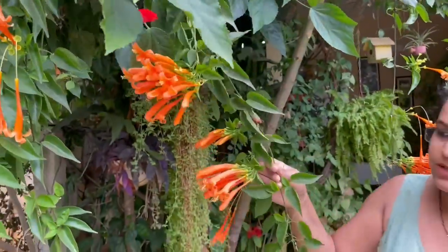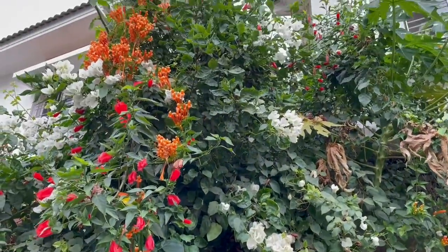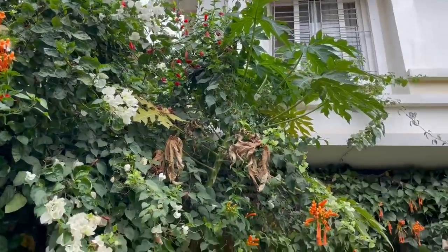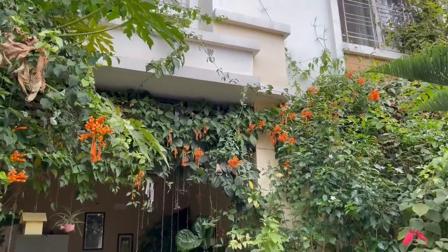I have a flame wine plant, which is a creeper. I have a separate video on this plant — if you haven't checked it, I'll share the link. It's flowering season is almost over, so I'm going to trim it all. These flowers bloom from November till March, so the flowering season is almost over.